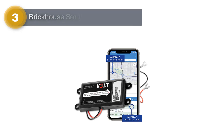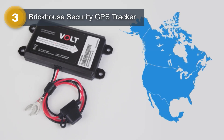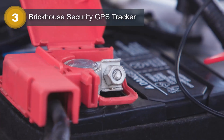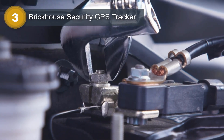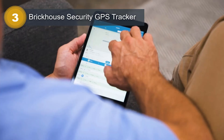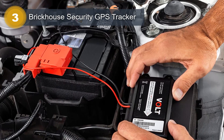Number 3: Brickhouse Security GPS Tracker. The Brickhouse Security GPS Tracker is a reliable and efficient solution for tracking vehicles, with 24/7 monitoring capabilities ensuring you can keep tabs on your cars, trucks, vans, and other vehicles at all times. It is equipped with 4G LTE connectivity, ensuring fast and reliable data transmission. Setting up the Brickhouse Security GPS Tracker is a breeze, thanks to its easy installation process.